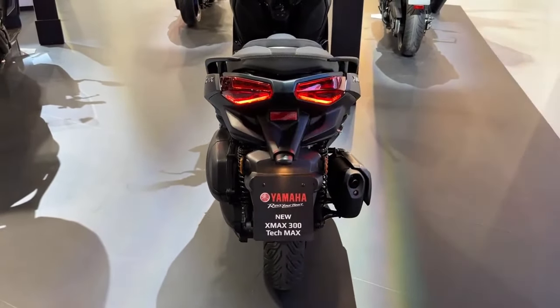To increase rider confidence, Yamaha has added safety elements to the 2024 X-Max 300 Tech Max. The anti-lock braking system, ABS, minimizes the chance of skidding and maintains control by preventing wheel lock-up during severe braking. Additionally, the scooter has traction control, which lessens wheel spin when accelerating on slick surfaces. These two elements both help make riding safer and more in control.